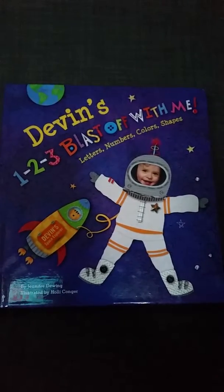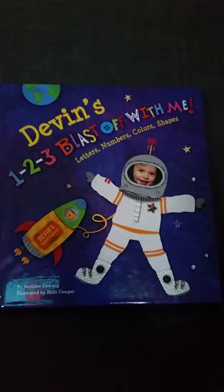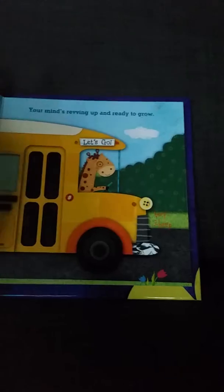It gives you areas as you're ordering the book where you can put in the name, the birthday, and a little personalized message. There are also areas in the book where they put his name in so he gets familiar with his name.